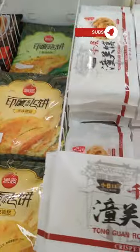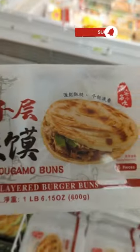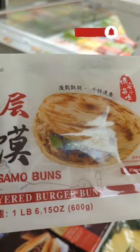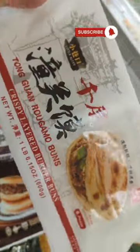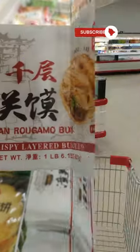Oh my god, I think I found them. This is the famous bread on TikTok — Tongguang Rugamo Buns. Oh my god, my search has ended. Let's see what else I can find in this place.